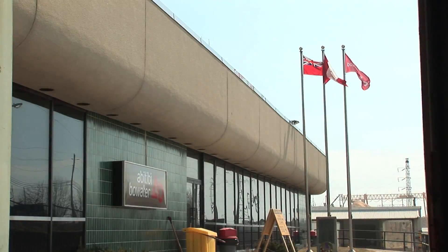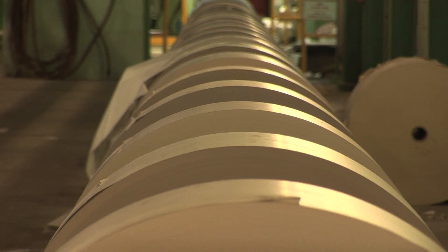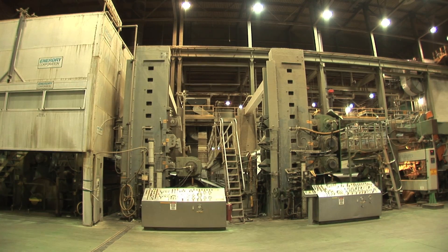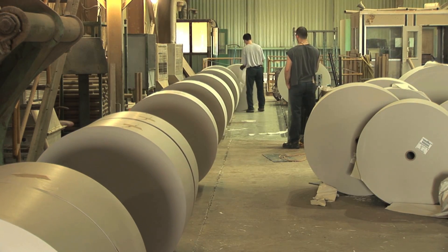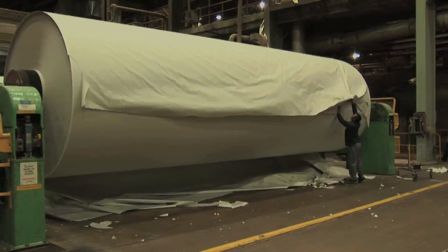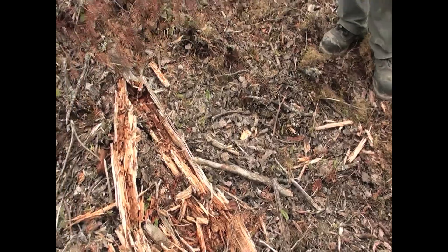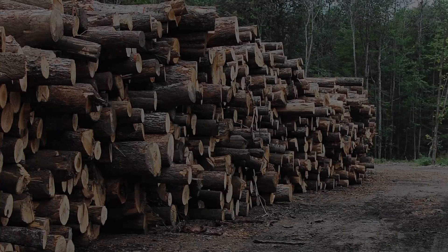Northern Ontario communities are dependent on natural resource industries such as forestry and mining. Pulp, the material used to make paper, is one of the main products coming from northern Ontario forests. Southern Ontario also has a strong forest industry, but the products often have a different end use — most likely some of the furniture in your house is made from high quality wood such as the maple and oak found in southern Ontario.